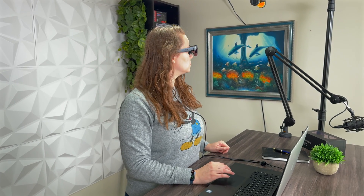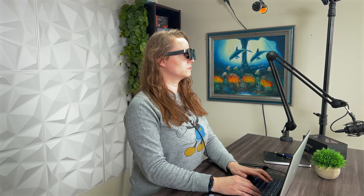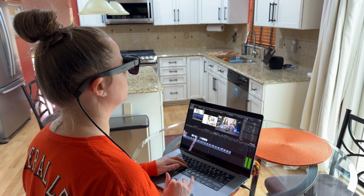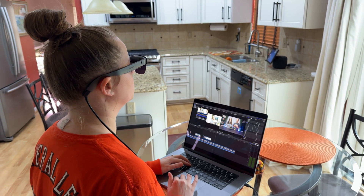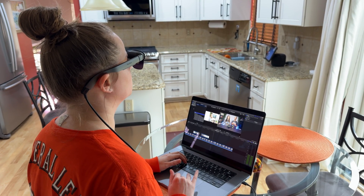The RayNeo Mirror Studio app provides a three degrees of freedom experience where you can have multiple windows open at the same time, resize them, and move them around in your environment. We've tested it ourselves doing things like video editing, and the experience is impressive. It's not just seeing your work on a bigger screen — it's about doing it with enhanced privacy and focus. The RayNeo Air 2 transforms your workspace into a private hub of productivity and creativity.